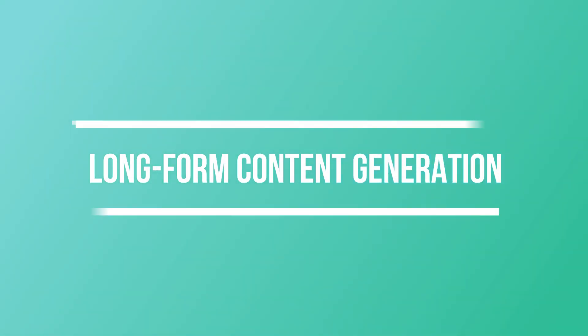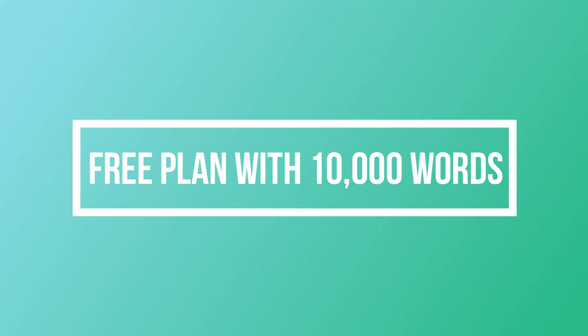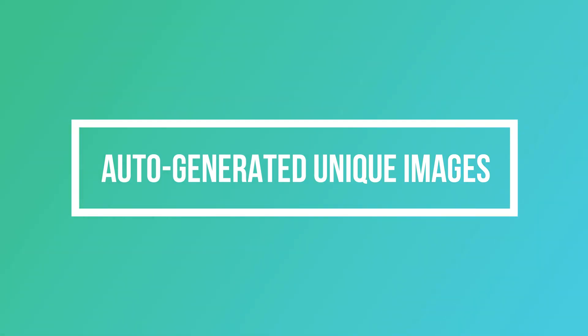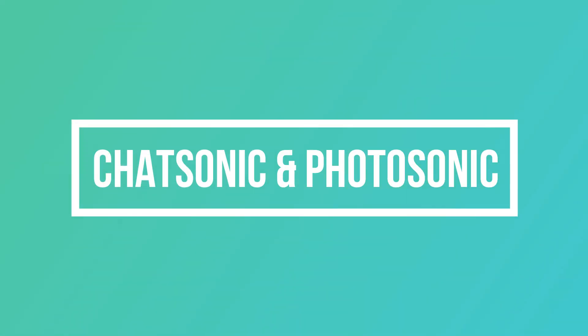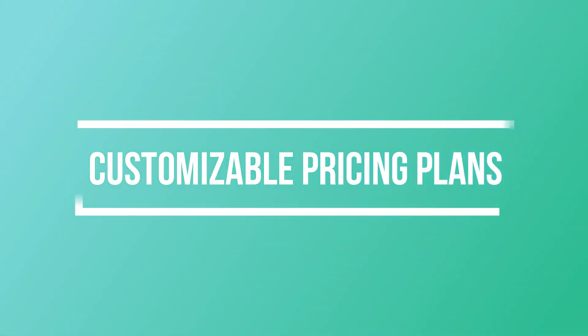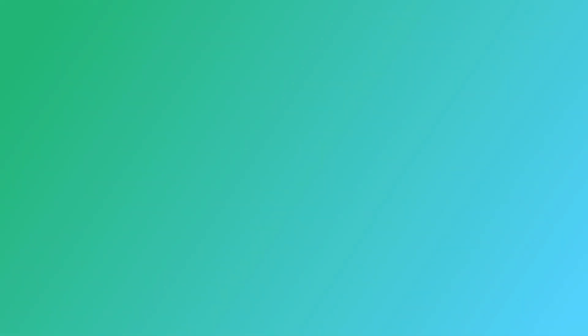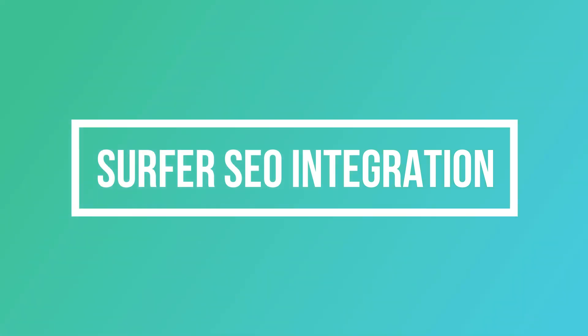Features of WriteSonic include long-form content generation, a free plan with 10,000 words, auto-generated unique images, Chatsonic and Photosonic, WordPress and Zapier integration, customizable pricing plans, content rephrase and expander, copywriting formulas, and Surfer SEO integration for keyword data.